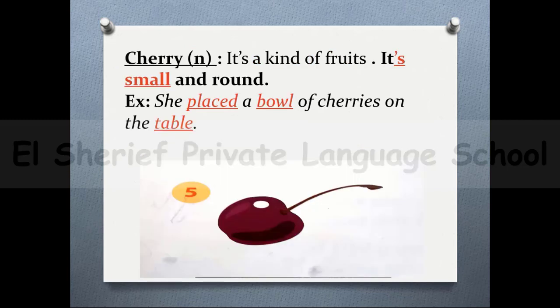The next word is 'cherry'. It's a kind of fruit — it's small and round. For example: she placed a bowl of cherries on the table.